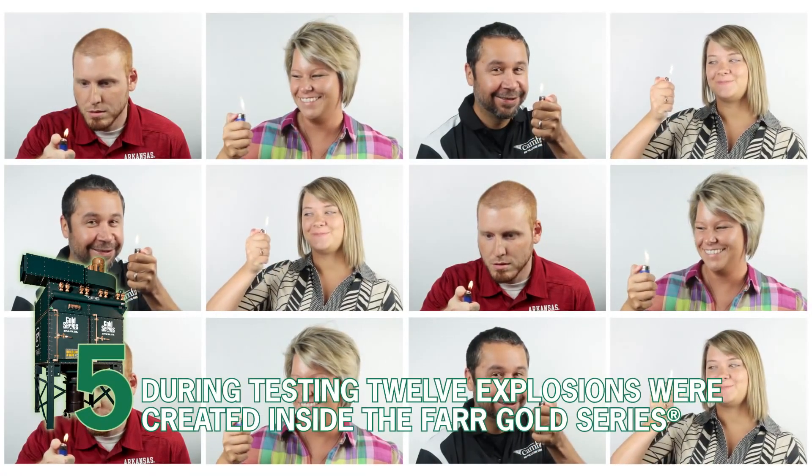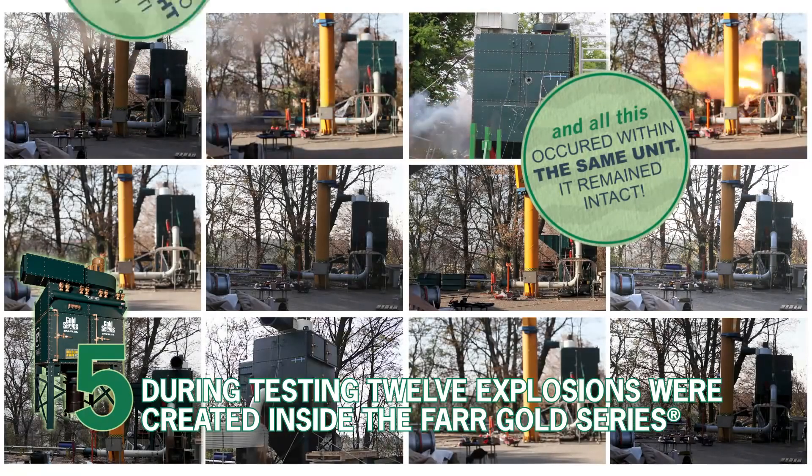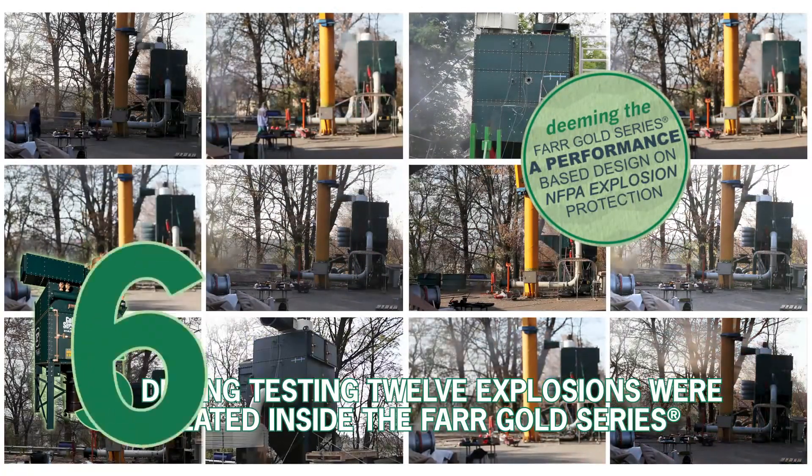Number 5. During testing, 12 explosions were created inside of the Farr Gold Series, all within the same unit. It remained intact, deeming the Farr Gold Series a performance-based design on NFPA explosion protection.